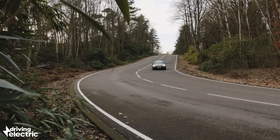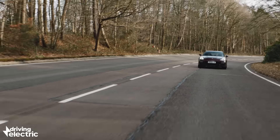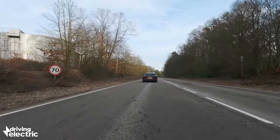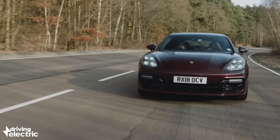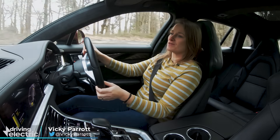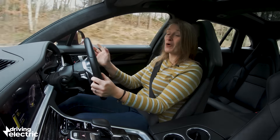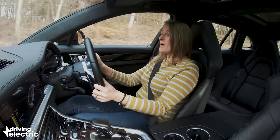The Porsche Panamera Turbo SE Hybrid Sport Turismo does not have the catchiest name ever, but it does have 671 brake horsepower. That, by the way, is more than a Ford GT. I know it's not a supercar — the Ford GT weighs a fraction of this 2.3 tonne estate car — but it's more powerful than a Ford GT, and it's got more torque than a 991 911 GT2. This thing is absolutely monstrous.